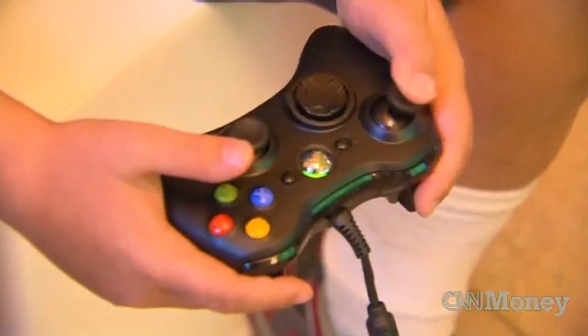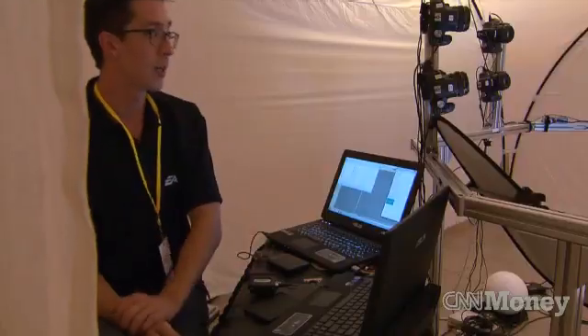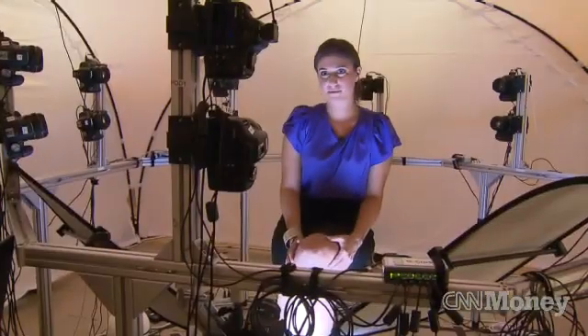You're about to check out the technology behind one of the hottest games on the market. Keep holding it. EA Sports FIFA 12.